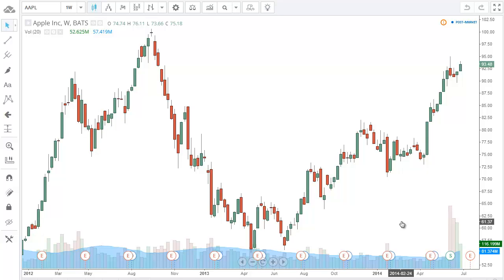Hey, good evening everyone. This is Abdel with Ratio Trading, and I want to take a look at a few markets here, specifically some of the ones you've been asking about. We'll start off here with Apple.